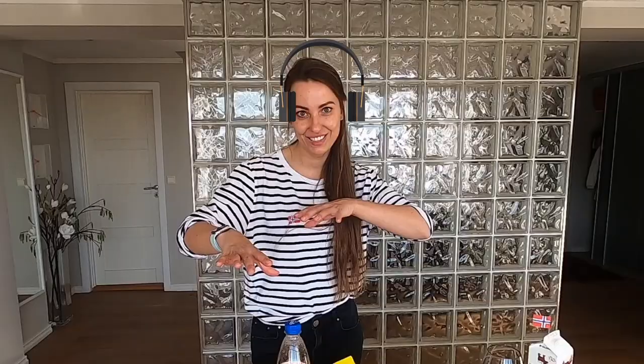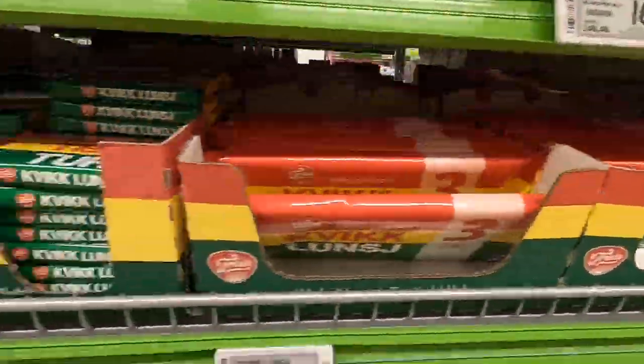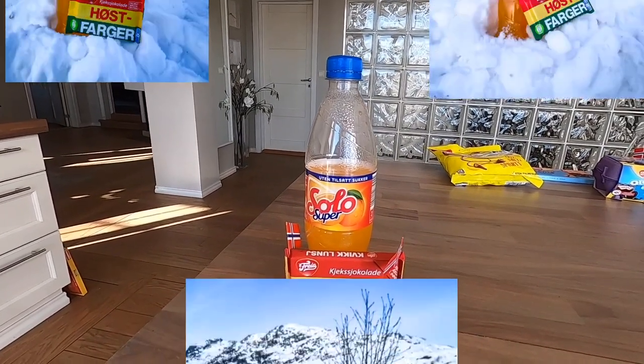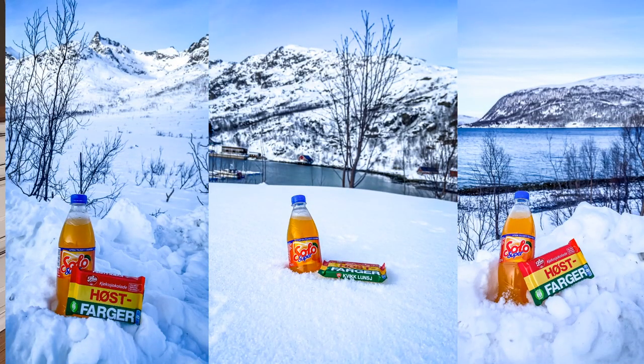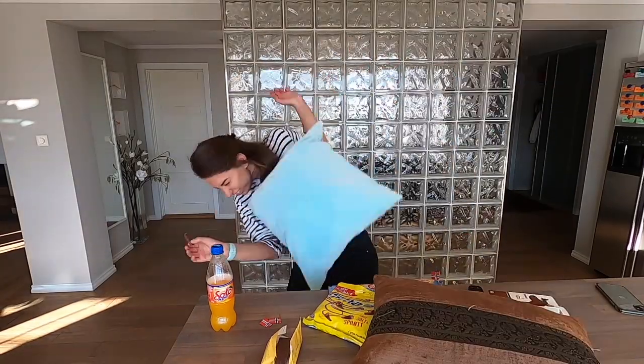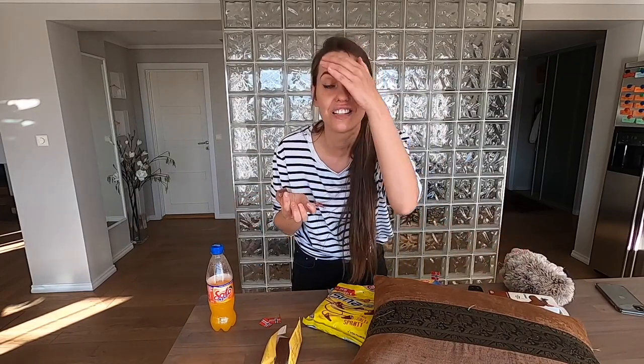And now my favorite part — dessert! We're going to try some sweet things from a Norwegian supermarket. I'd like to start with these two: it's not just a sweet drink and chocolate — it's a part of Norwegian soul. People here don't go hiking without these two. I personally took this couple all the way from Oslo to the Arctic Circle. Quick Lunch chocolate — it actually tastes like KitKat. Wait — KitKat tastes like Norwegian Quick Lunch. Are we happy now?